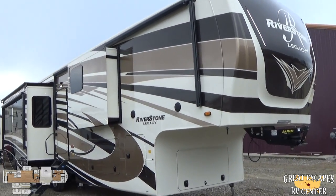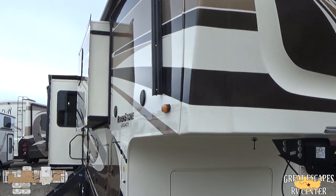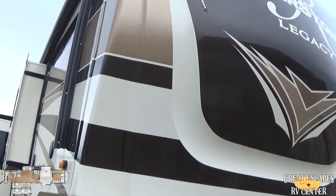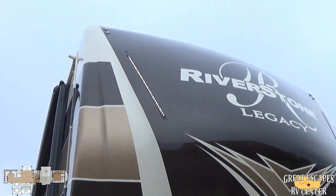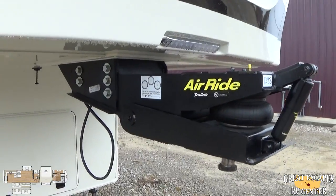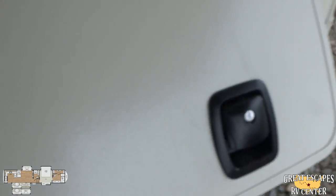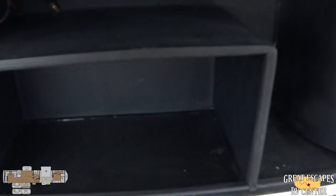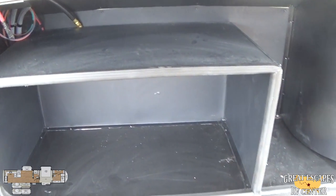Let's get into this really beautiful fifth wheel. This is a full body paint job — you've got a fully molded fiberglass front cap with an automotive grade paint job. It's got nice LED running lights and a 21K air ride hitch. Up under here, you're going to have inch-and-a-quarter thick slam-latch baggage doors, and an additional section here for storage, or you can have a propane generator, which is really cool.